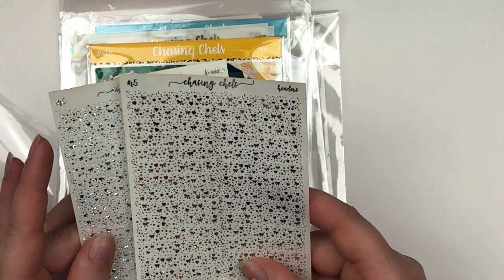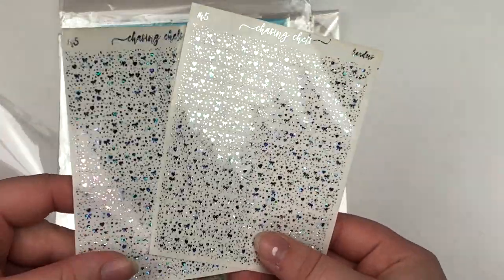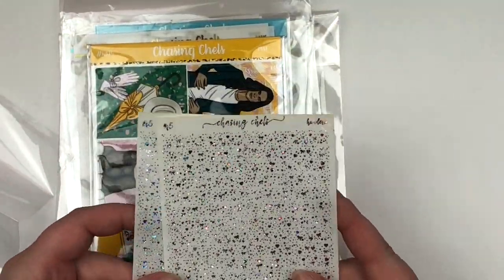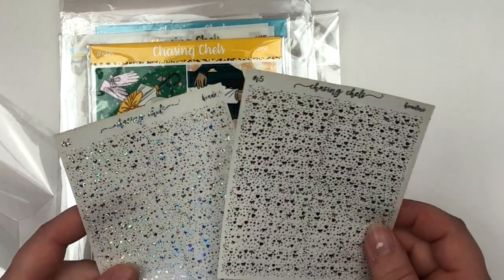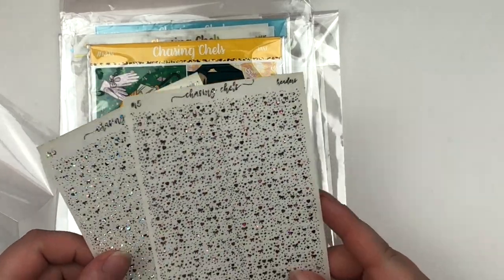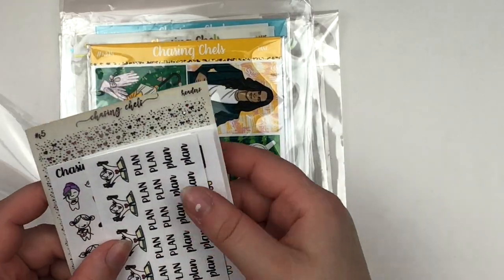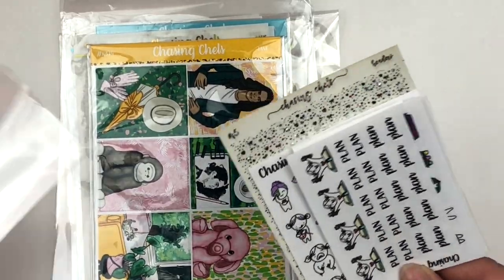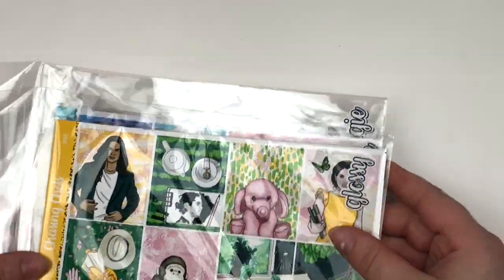The top one is the stars and the bottom one is her bubbles. These are header overlays that have bows, hearts, and little confetti specks. I really like that because it adds a lot of dimension to the header. I find that sometimes just one of those things can get a little repetitive, but this I would feel comfortable putting on all of my headers.